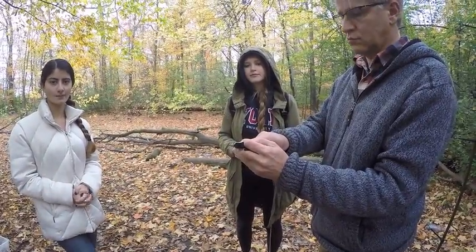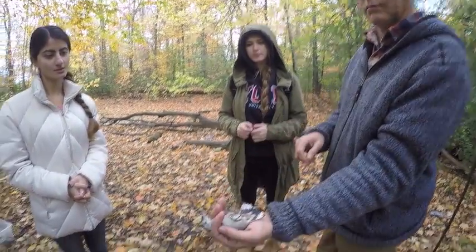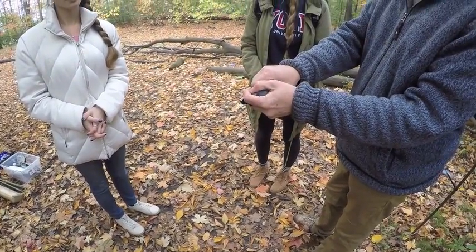There are two ways to hold songbirds: one is the bander's grip, and the other is the photographer's grip.